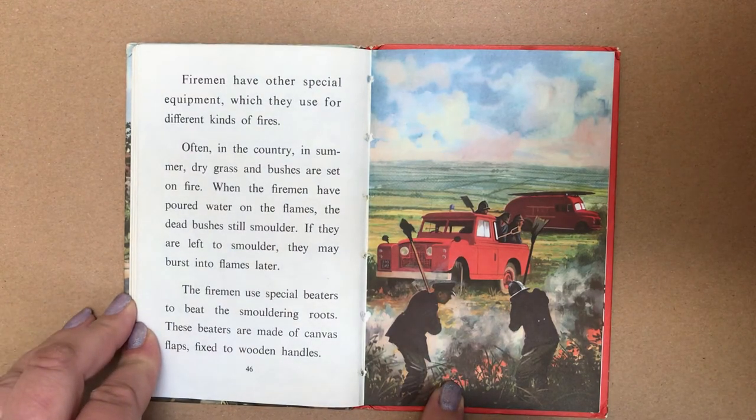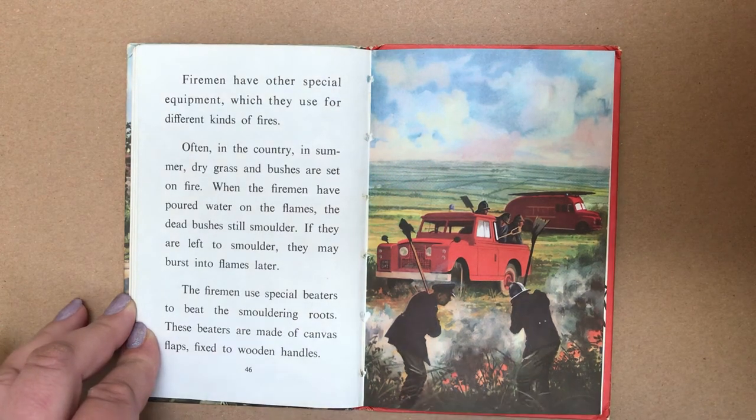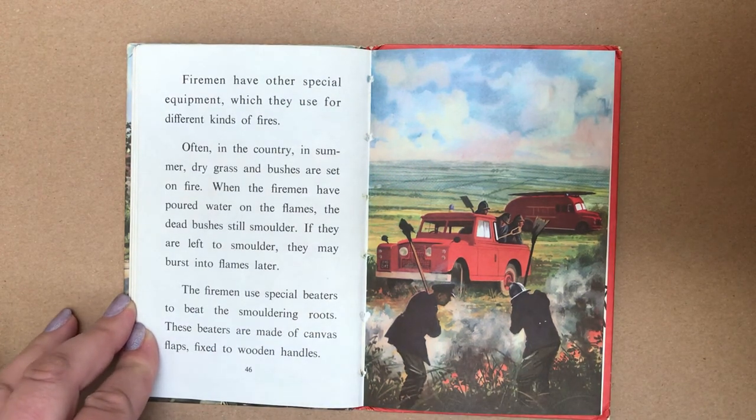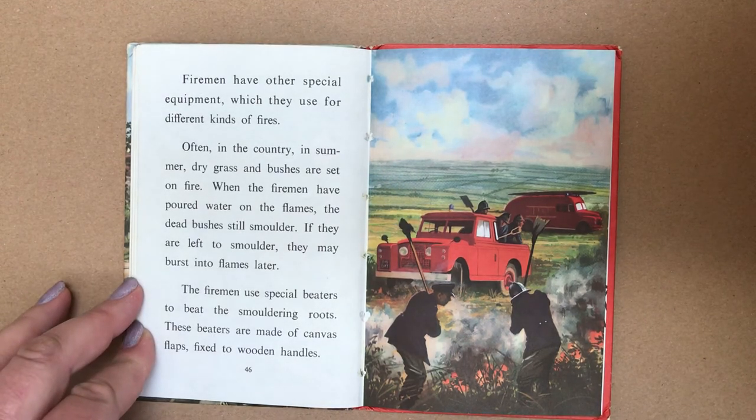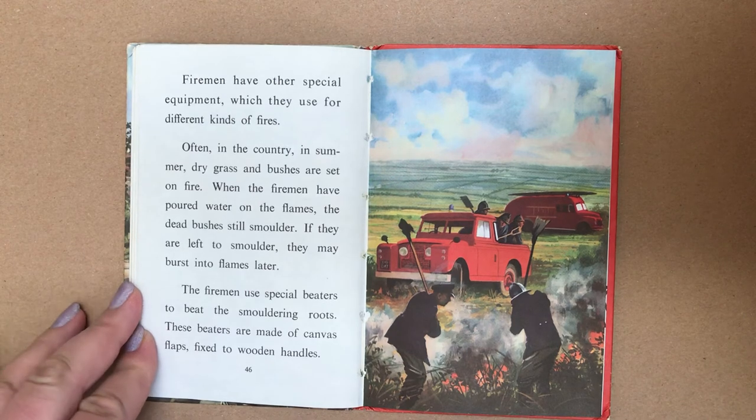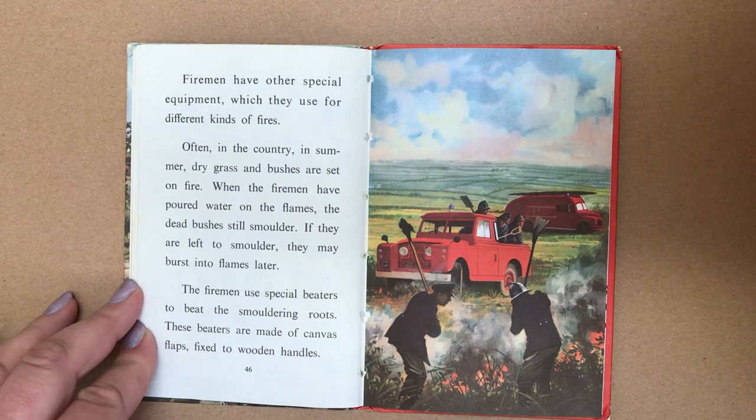Firemen have other special equipment which they use for different kinds of fires. Often in the country in summer, dry grass and bushes are set on fire. When the firemen have poured water on the flames, the dead bushes still smoulder. If they are left to smoulder, they may burst into flames later. The firemen use special beaters to beat the smouldering roots. These beaters are made of canvas flaps fixed to wooden handles.